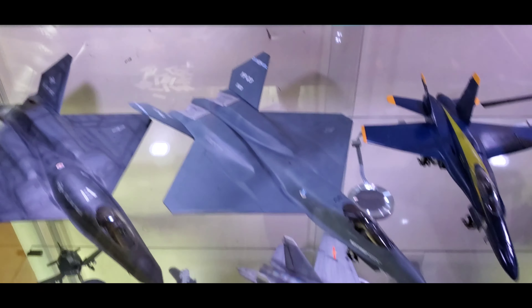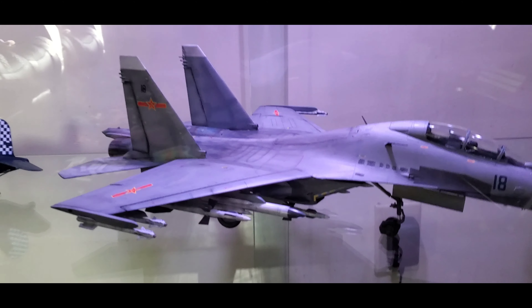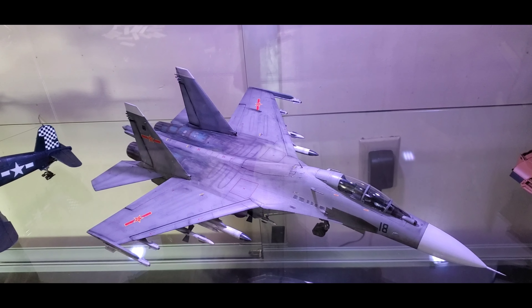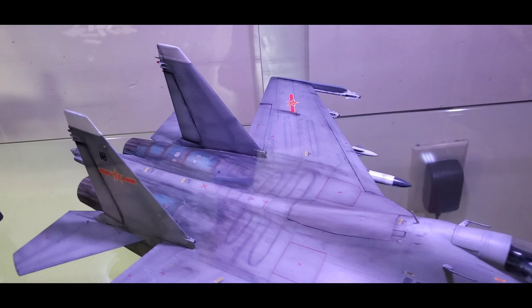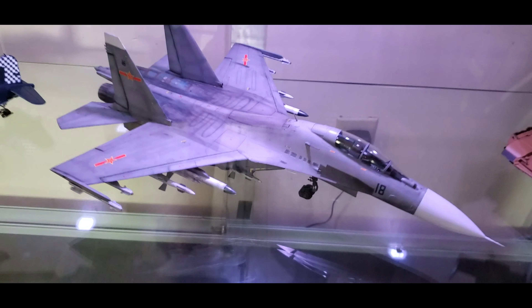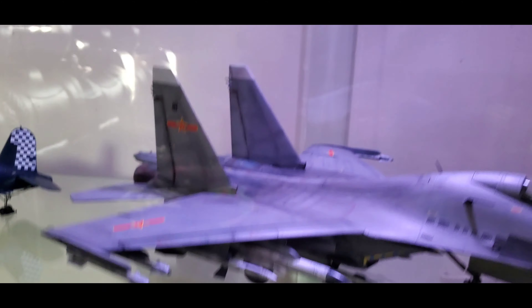Next build was this Hobby Boss 1/48th scale Su-30 MKK — the Chinese export variant. I really had fun with this kit; it was one of the easiest I've built. I learned a lot about getting metallic surface finishes on the exhaust nozzles, mixing blues, browns, and silvers to make them look burnt and worn out. I also had a lot of fun with the ordnance on this plane — it is extremely ready to go head-to-head in an air superiority role, loaded to the gills.